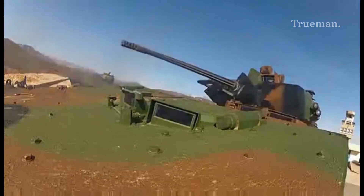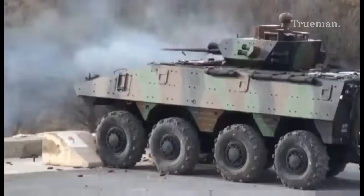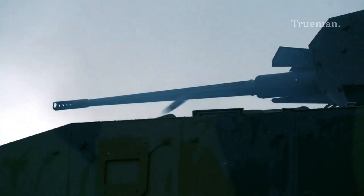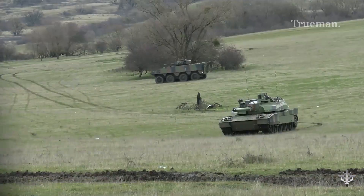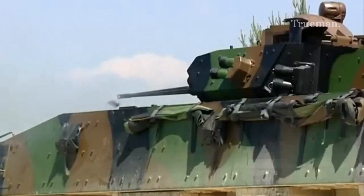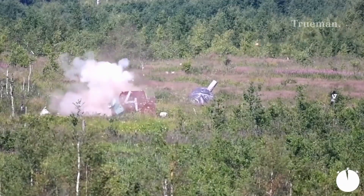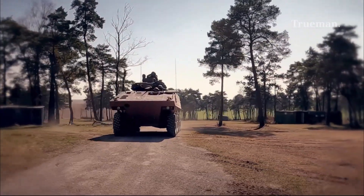In the world of modern military technology, the VBCI — Vehicle Blindé de Combat d'Infanterie — stands out as a versatile and capable platform for the French Army. This 8x8 wheeled infantry fighting vehicle (IFV) is designed to transport troops, provide fire support, and operate in high-intensity combat scenarios. Let's dive into the VBCI's history, design features, operational roles, and its impact on modern warfare.